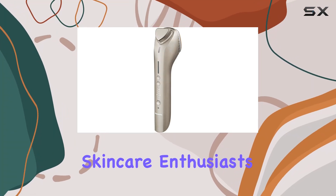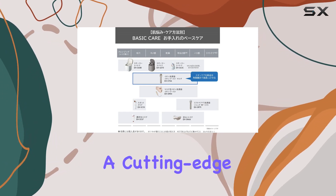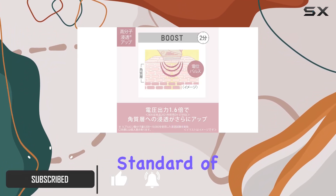Welcome back, skincare enthusiasts. Today, we're diving into the Panasonic EHS-T0A Ion Facial Device, a cutting-edge tool that promises to elevate your skincare routine to new heights. Let's get straight to the gold standard of skincare innovation.